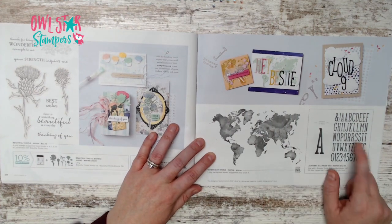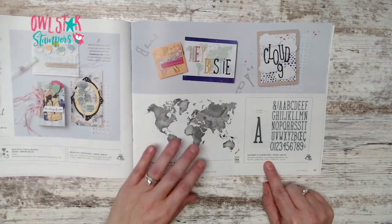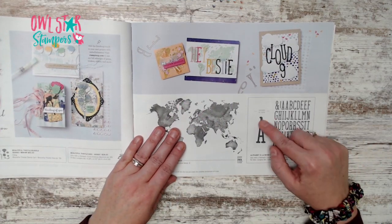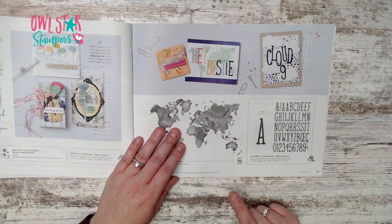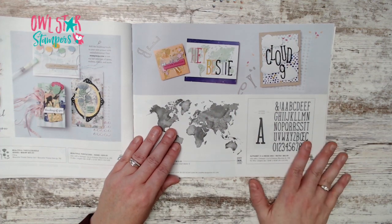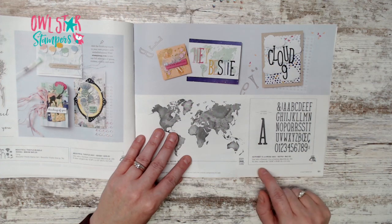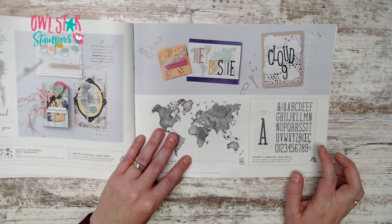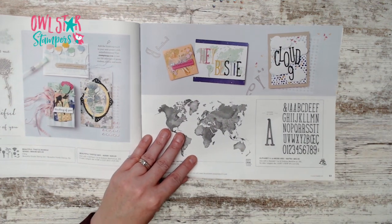Also on page 61 — brand new alphabet dies! We haven't had alphabet dies for a while. The full set is $42 and includes numbers, punctuation, and a few different shapes. The letter A shown gives you the scale.